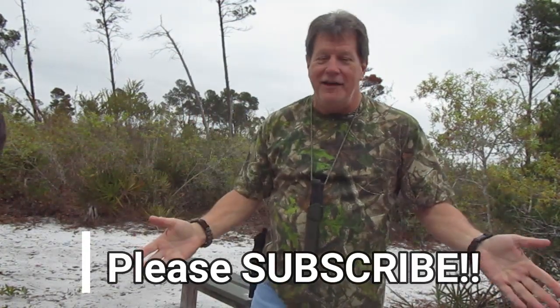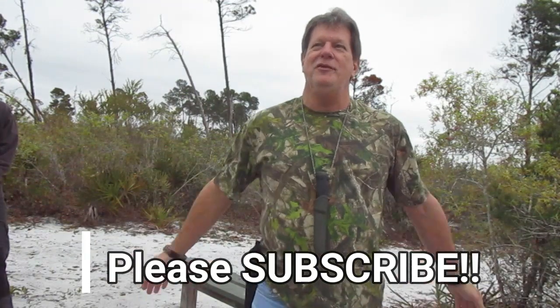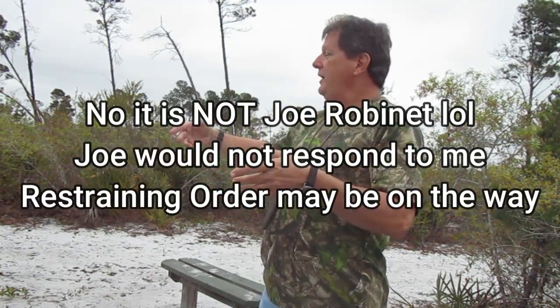Hey gang, welcome back to another edition of Canteen Cup Tuesday. I'm Matthew, Florida Boy, your host. Today we have a surprise Canteen Cup Tuesday guest - he's not going to stay around for the cooking part but he's going on a hike. I want to introduce you all to my brother Mike.